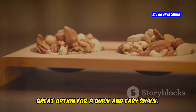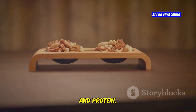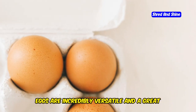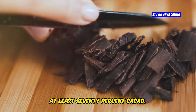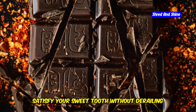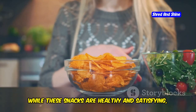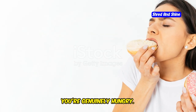A handful of almonds or walnuts is a great option for a quick and easy snack. Nuts are packed with healthy fats, fiber, and protein, providing sustained energy and keeping you feeling satisfied. Another delicious option is a hard-boiled egg. If you're craving something a little more indulgent, try a small piece of dark chocolate — at least 70% cacao. Dark chocolate is surprisingly keto-friendly in moderation and can satisfy your sweet tooth without derailing your progress. Remember, portion control is key when it comes to snacking on keto. Listen to your body and snack only when you're genuinely hungry.